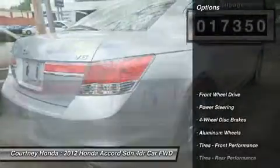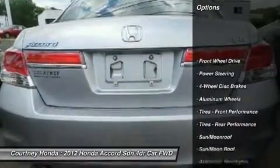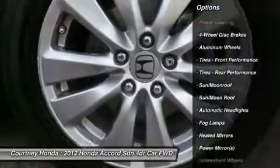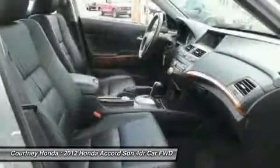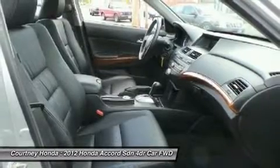Here are some of this vehicle's great options: steering wheel audio controls, CD changer, power passenger seat, power steering, adjustable steering wheel, keyless entry, four-wheel disc brakes, cruise control, floor mats, and aluminum wheels.